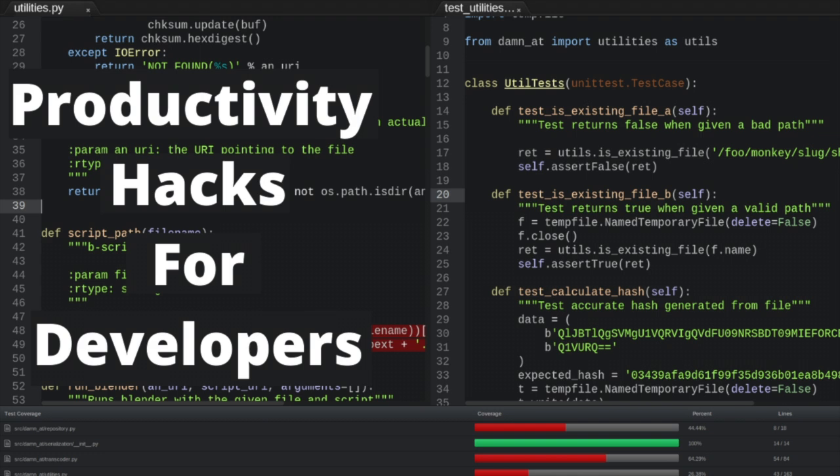That's it for today's episode. I hope you enjoyed these productivity tips for coding. If you have any productivity tips of your own, post a comment in the comment section below and we'll check them out. Thanks for watching — if you want to see more videos like this, like and subscribe, and I'll see you next time.